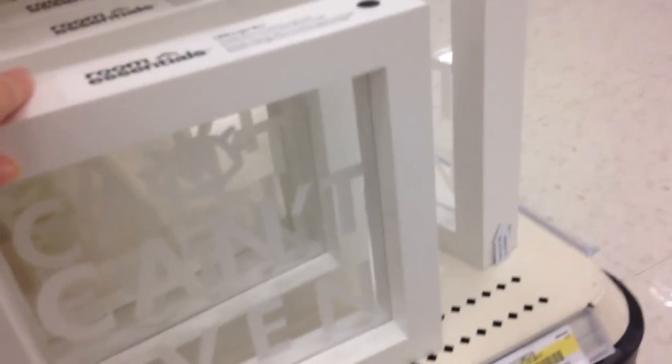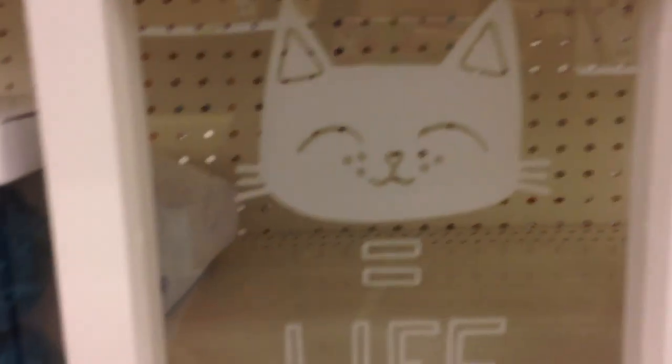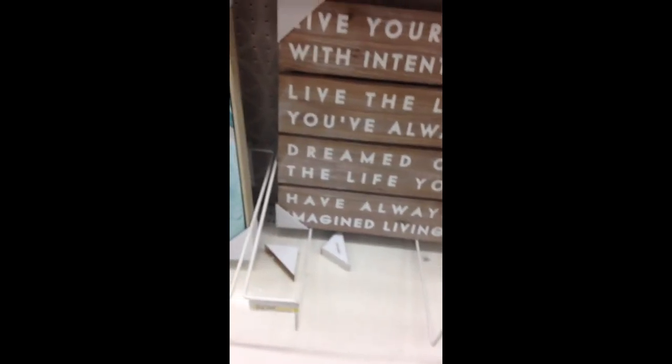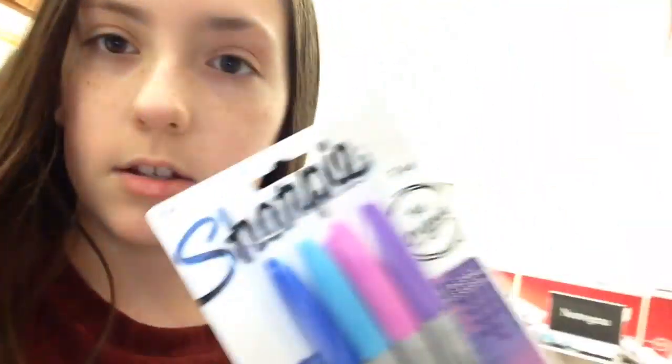I want to find like shorter socks and they're over here. Okay so now we're looking at the room decor stuff. And I found these adorable clear-backed ones — so cute. 'Live your life with intention. Live your life you've always dreamed of. The life you have always imagined.' For a DIY I was looking for some pastel sharpies and I found these ones are $3.59, so I think I can go to the dollar store and get them cheaper. I was going to take white shoes and make like sprinkles on them — they'd be really cute.